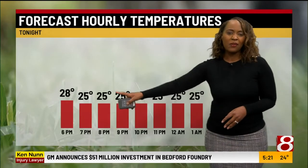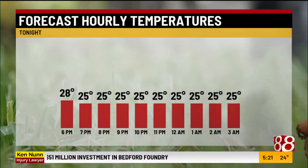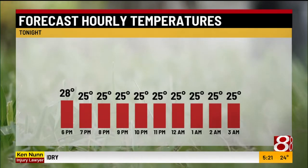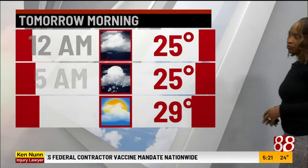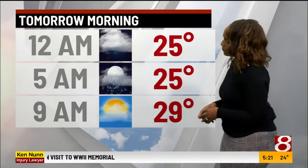Temperatures feel colder tonight and will remain chilly to start your day tomorrow, but there is some improvement. Hour by hour, we're in the 20s for much of the night. Temperatures hold steady in the 20s, falling only to around 24 to 25 late tonight. Tomorrow morning you'll wake up to temperatures in the 20s with a chance of a few flurries before sunrise. By 9 a.m., temperatures reach 29 degrees, signaling a warming trend. We'll make it to around 38 tomorrow — still below the normal of 42 to 43 for this time of year, but getting closer.